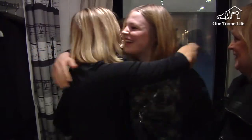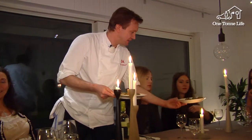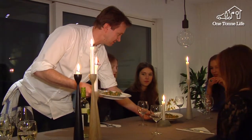Tonight, I'm really excited because we're going to have a dinner party with some of my friends and mom's friends, and there's a chef from ICA who's coming to cook for us, so I'm really excited to see what he's going to do.